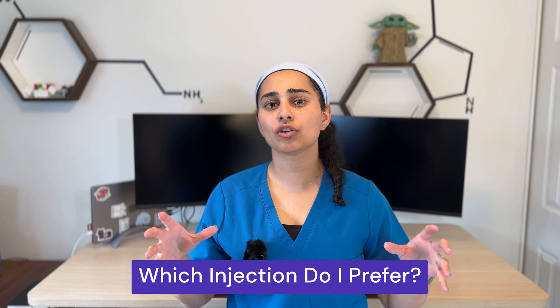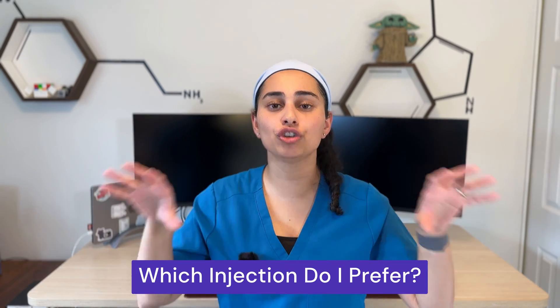Many people ask which injection I would prefer. If I had the choice between the two, I would start with the PRP injection mainly because it's a more natural approach and can tackle the joint or tendon issue from a multifaceted perspective. Usually I say let's try this first, and if it doesn't work for a joint, then we have other options like hyaluronic acid or cortisone. I like to start with the more regenerative process first and then move on afterwards.